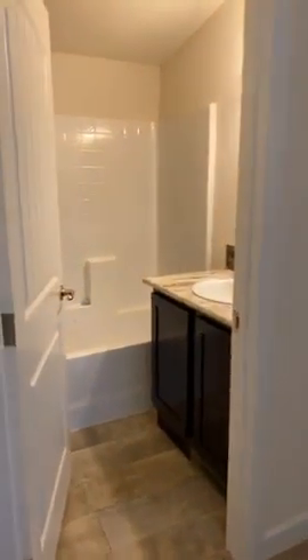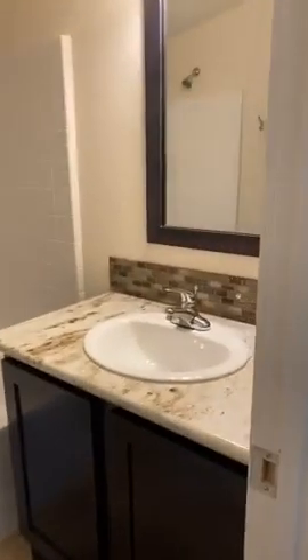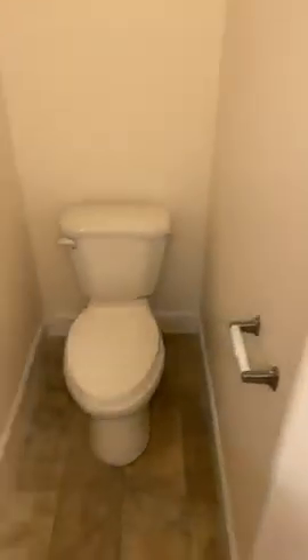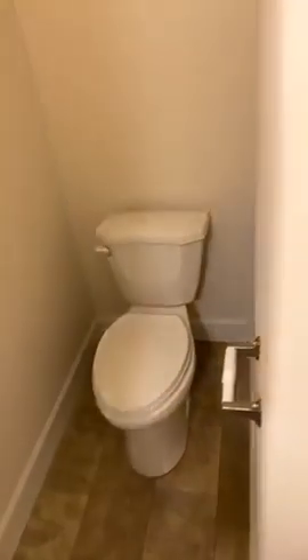Here's the main bathroom with a tub-shower combination. And then there's another bedroom — so again, this one is three bedrooms and two bathrooms.